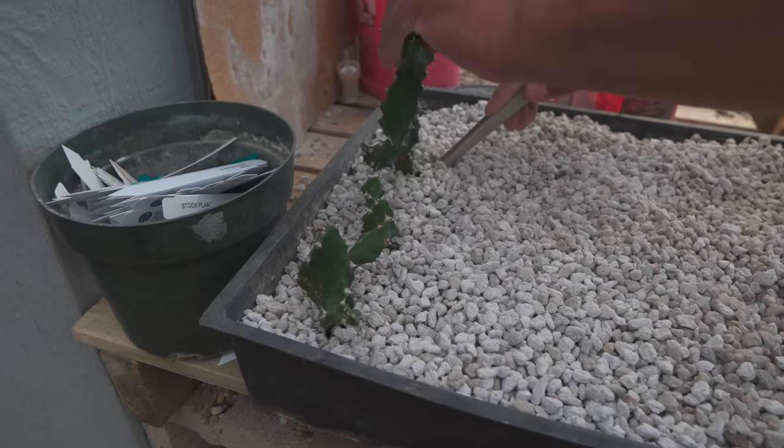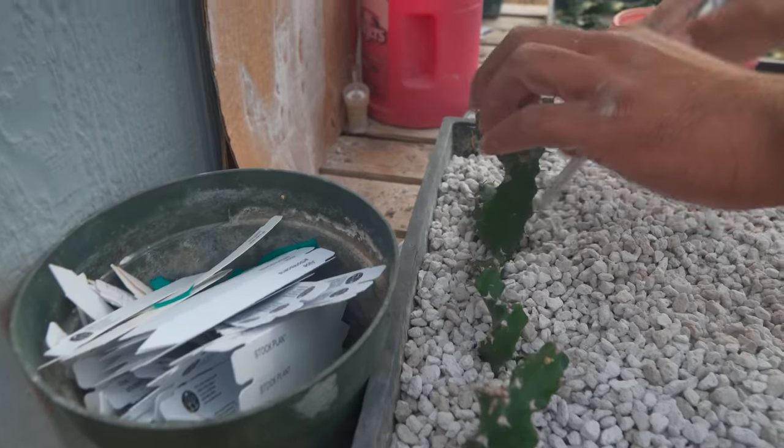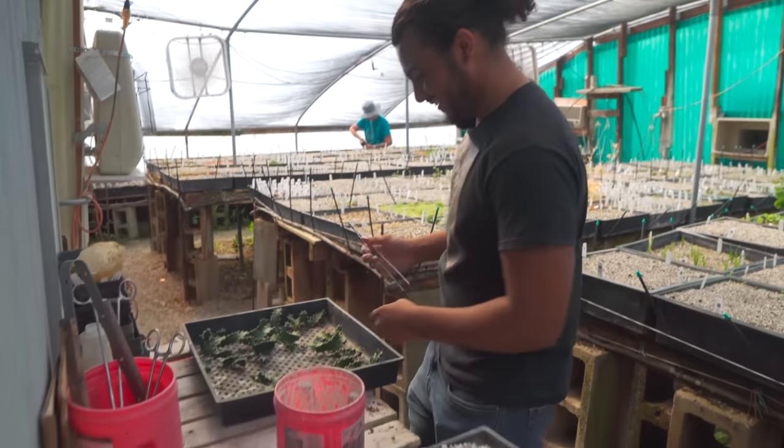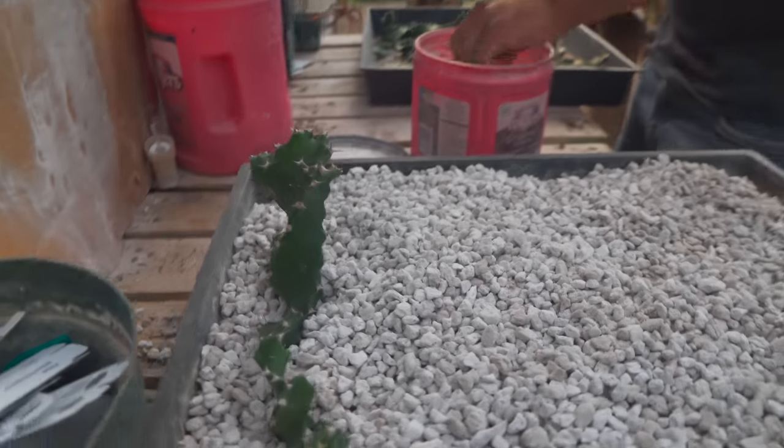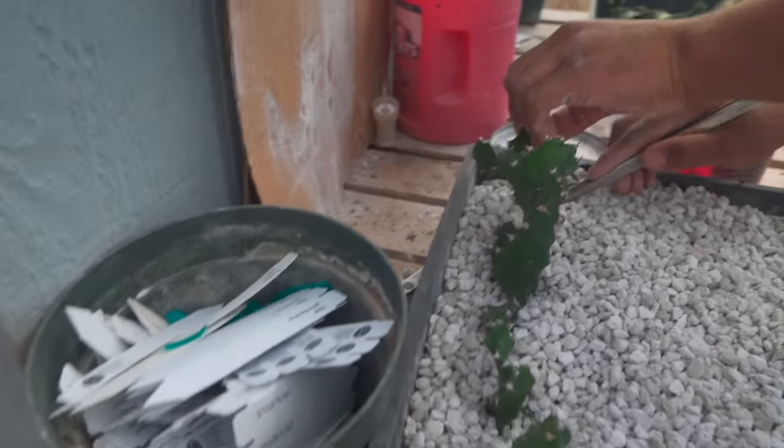And for euphorbias like these, I like to try and grab them in between the spines — that's how I do it without gloves. You're pretty badass — you know how to finagle the spines and navigate them.